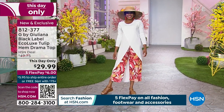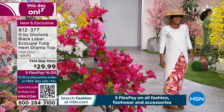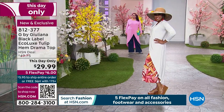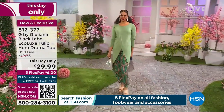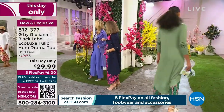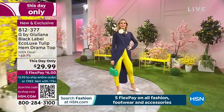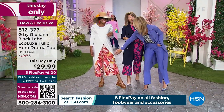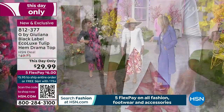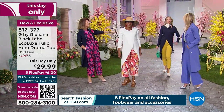The eco-lux crossover top is available in sage, orchid, soft white, navy, and black. Wear it poolside, beachside, or dress it up with heels and a belt for nighttime — or throw a moto jacket over it. It's comfortable and works from extra small through 3X. There's wonderful stretch and coverage without the top overpowering your frame.